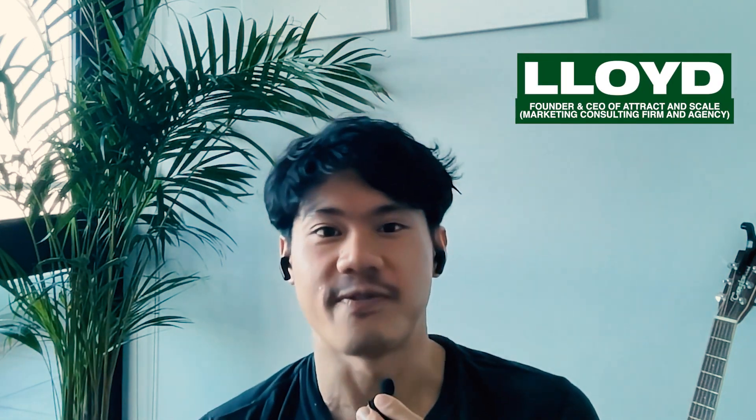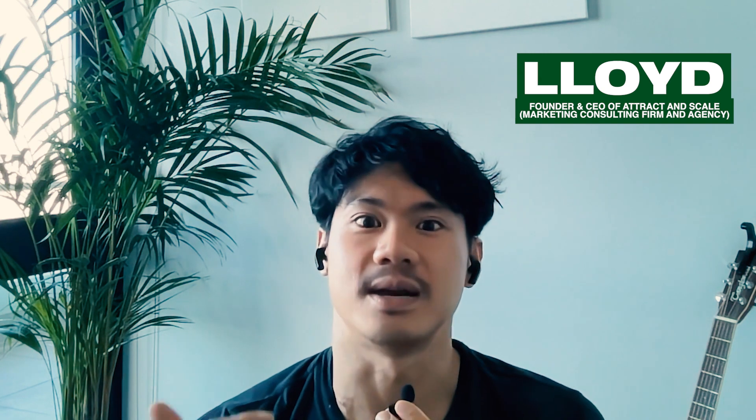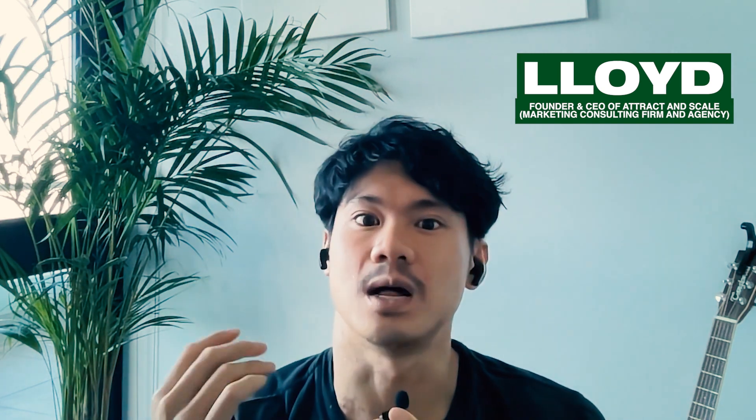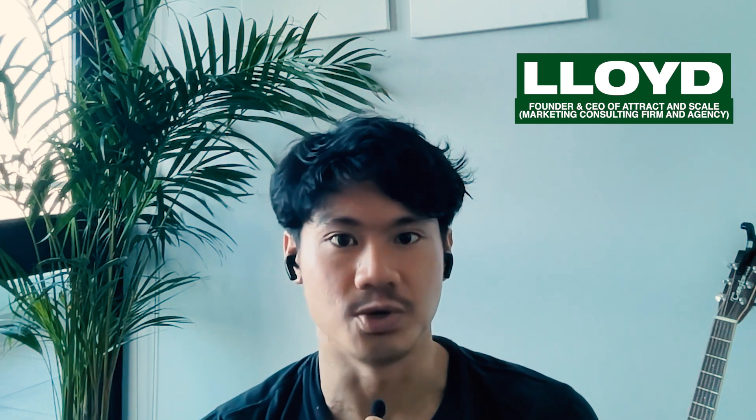Hello, my name is Lloyd Yip. I am the founder and CEO of Attract and Scale. We're a marketing consulting firm and an agency, and we primarily help other agencies when it comes to building out their marketing systems. And I stumbled across Lead Sniper just while on YouTube, really.